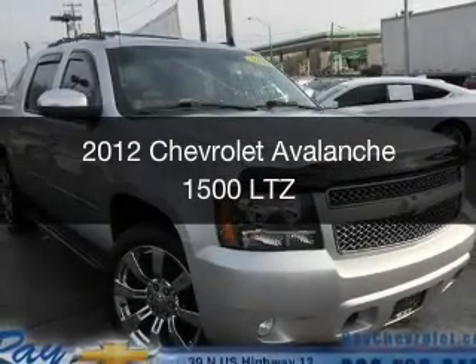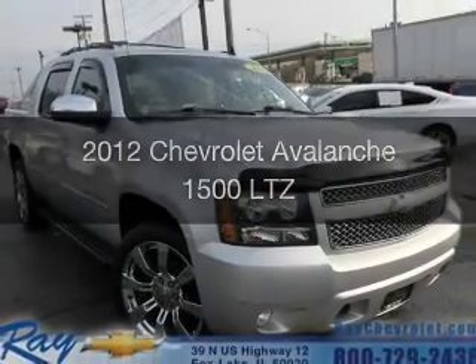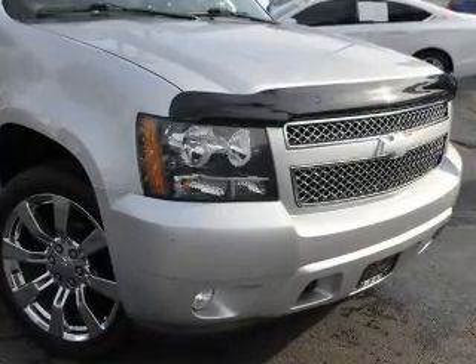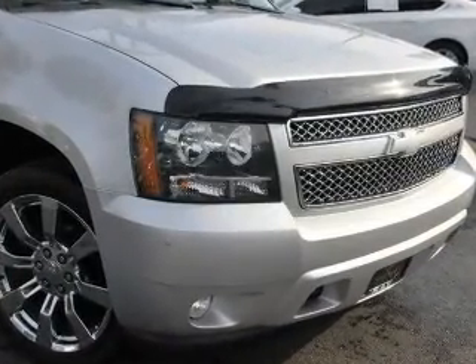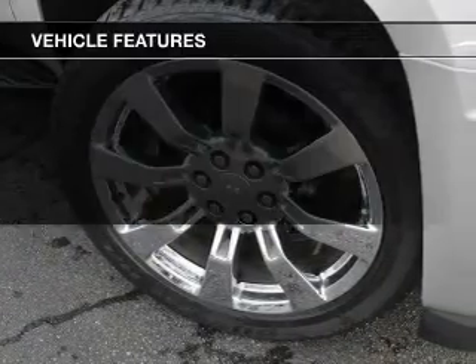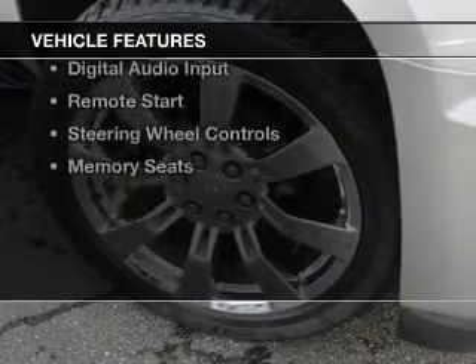This is a used 2012 Chevrolet Avalanche. It's powered by four-wheel drive, a 5.3-liter, eight-cylinder engine, and a six-speed automatic transmission. The features include internet connectivity,